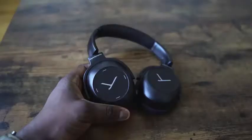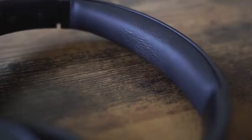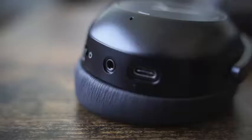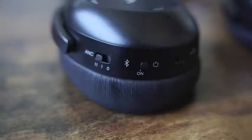Moving on to the Lagoon ANC from Beyerdynamic. They make fantastic headphones — pay attention. They've got a more traditional headphone design. The Lagoon ANC comes in all black, and there's also a version with black and brown leather stitching. The headband has a plastic feel on top with soft padding interior. It's all leather on the ear cup. The ear cup has a little lopsidedness to it so that when you wear it, it feels more comfortable and doesn't pinch as much.